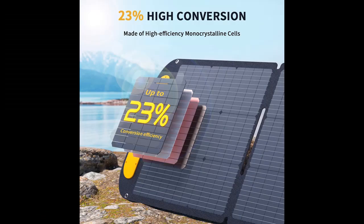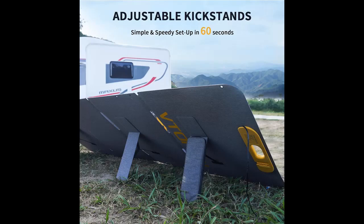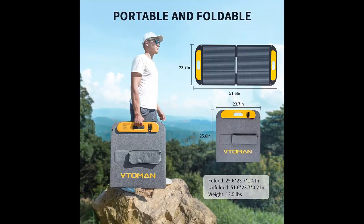Efficiency meets sustainability with 23% energy conversion. What truly distinguishes the VITAMIN VS110 is its remarkable energy conversion efficiency. Crafted from monocrystalline silicon solar cells, this portable solar panel boasts an impressive conversion rate of up to 23%. This means it absorbs solar energy more effectively than conventional panels, translating sunlight into usable power with remarkable efficiency.